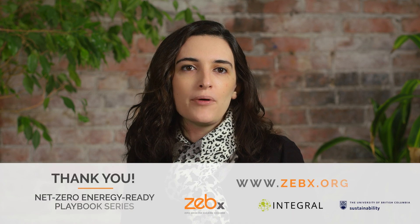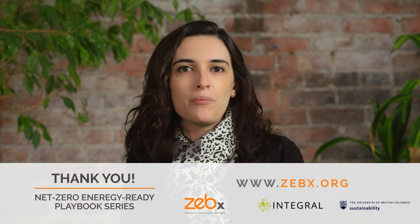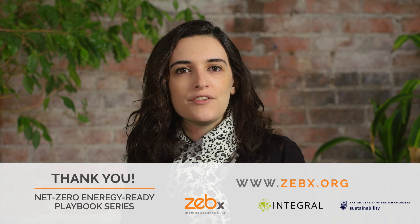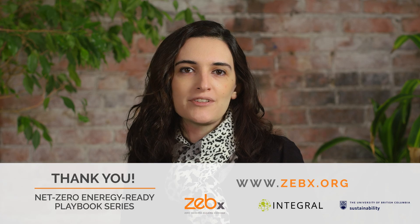That's an outline of how LCAs can be used to calculate embodied carbon. For more information about this topic, please see the full playbook on the Zebex website. This presentation is part of the Zebex Net Zero Energy Ready Playbook series.